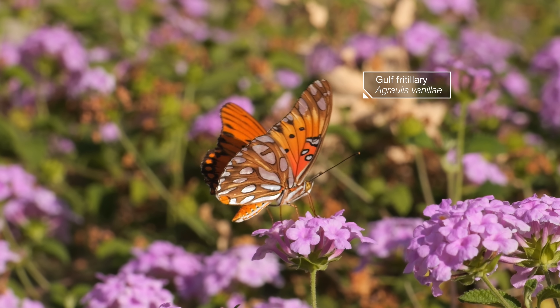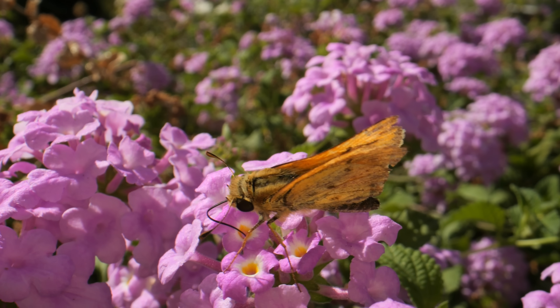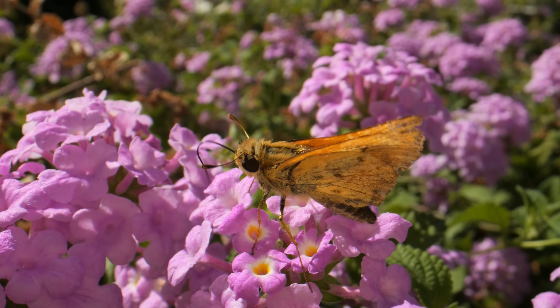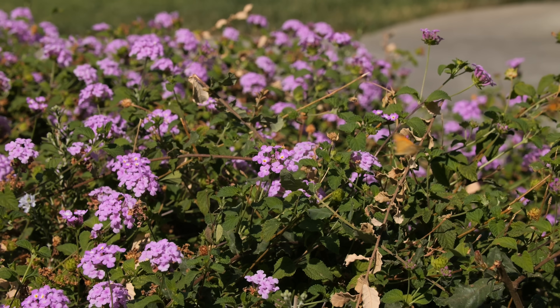Most butterflies keep their two sets of wings on the same plane. Skippers' chonky bodies are made up of strong flying muscles. They're some of the speediest butterflies out there, skipping away from predators like birds. Yes, that is how they got their name.